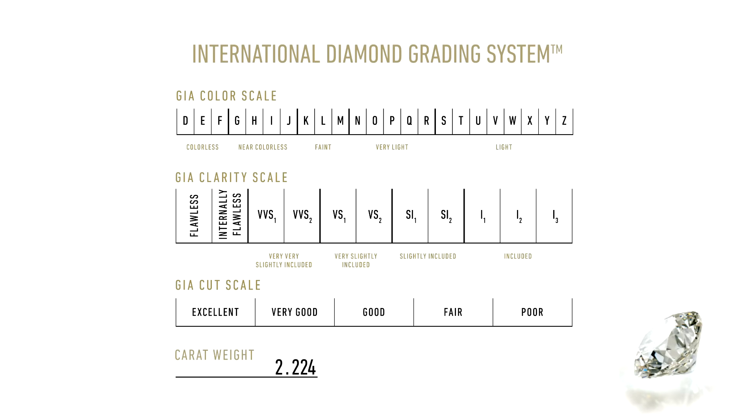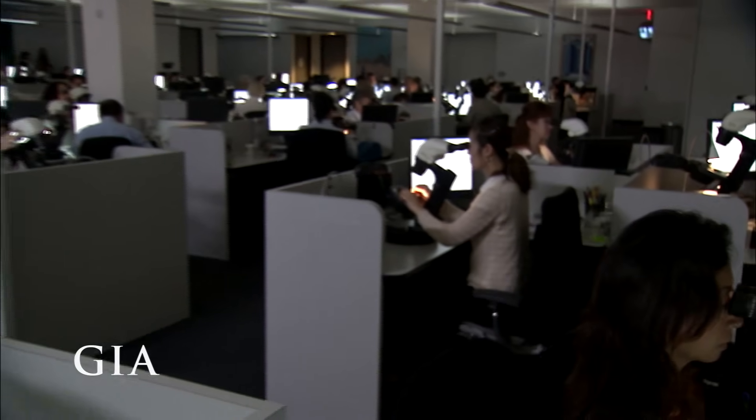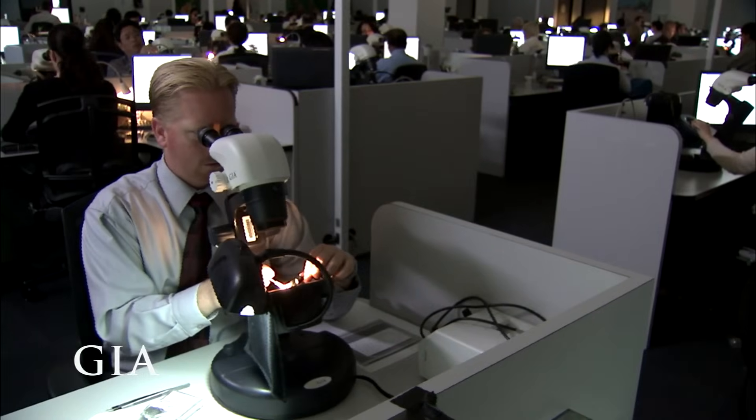GIA created not only the four C's but also the international diamond grading system — the grading standard used worldwide. Let's follow a diamond through the steps in the GIA grading process and see how it's evaluated.